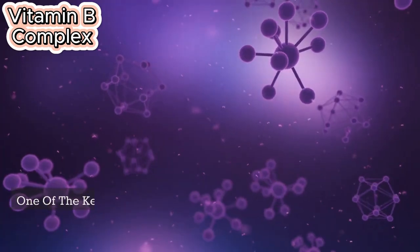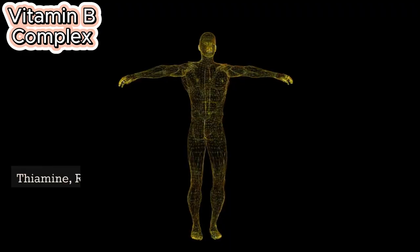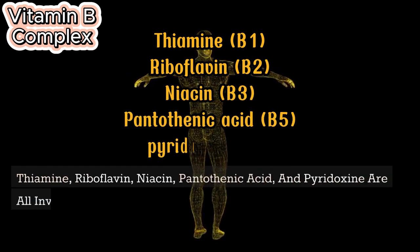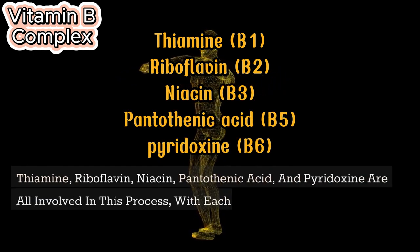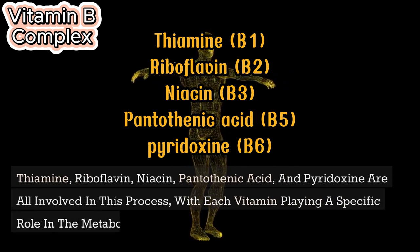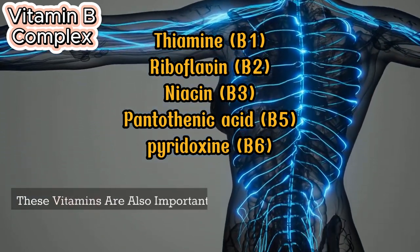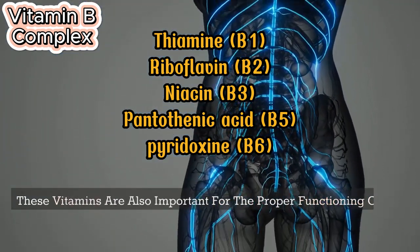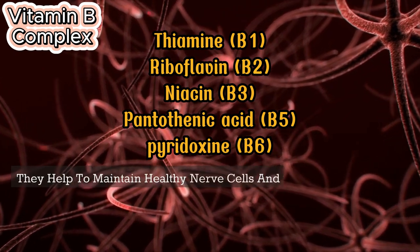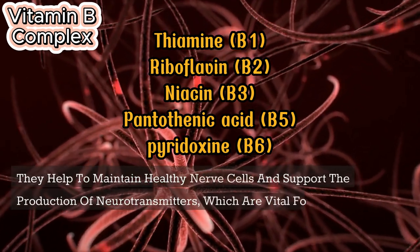One of the key roles of B vitamins is to help the body convert food into energy. Thiamine, riboflavin, niacin, pantothenic acid, and pyridoxine are all involved in this process, with each vitamin playing a specific role in the metabolic pathways. These vitamins are also important for the proper functioning of the nervous system, helping to maintain healthy nerve cells and support the production of neurotransmitters, which are vital for brain function.